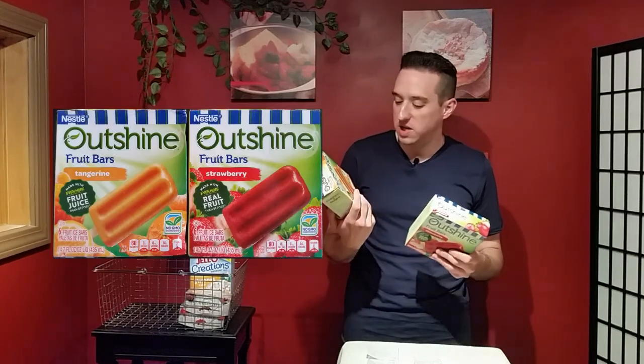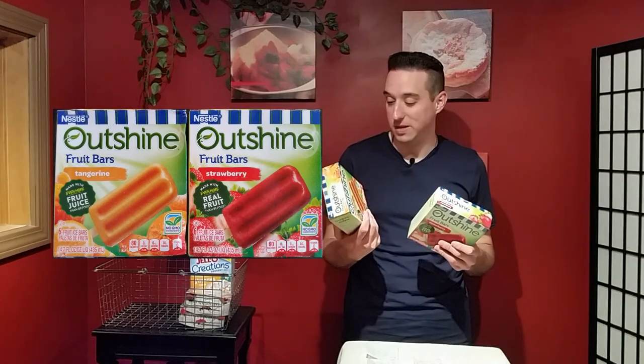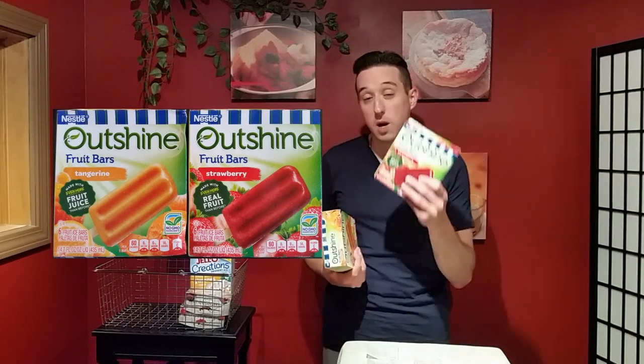You definitely want to eat these yourself because you might not want to share in the first place. They come with six per package and they are great for the warmer months — go try them!